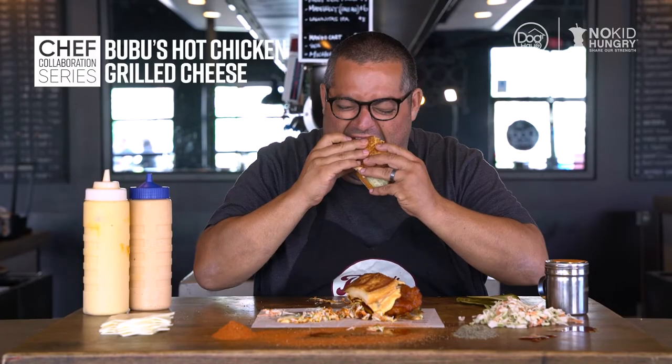What is this? Boo Boo's hot chicken grilled cheese. Chef Eric Greenspan, take it away.